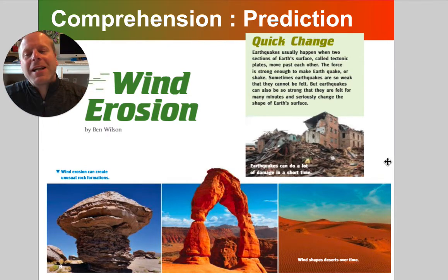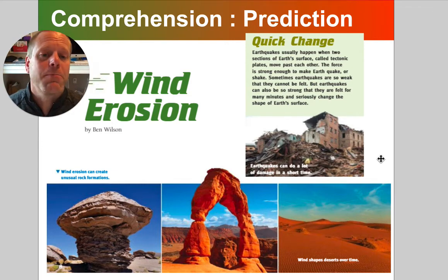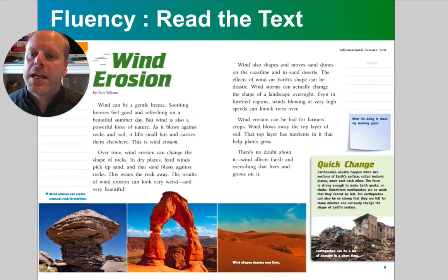I know we're not supposed to be reading the words — technically we're supposed to be looking at the pictures and making predictions — but I noticed in the caption it mentions an earthquake doing a lot of damage in a very short time. Here is the full article: Wind Erosion by Ben Wilson, and I'm going to read it with you now.